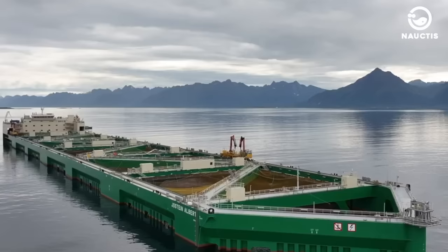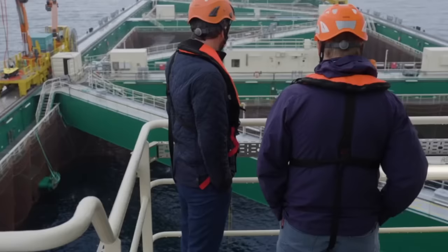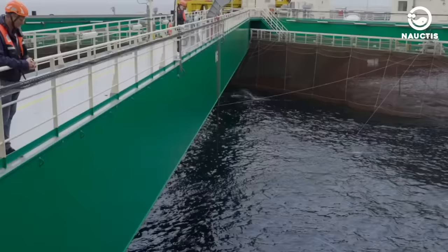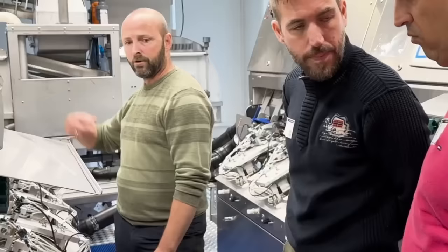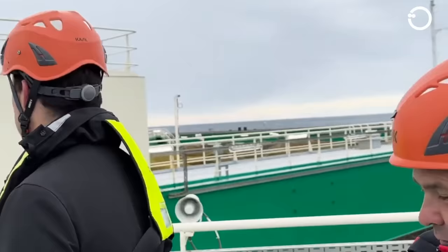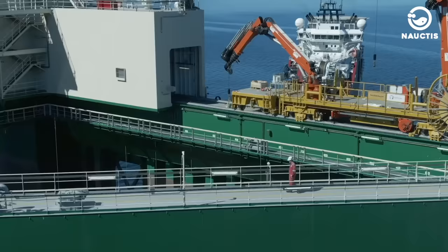Rolls-Royce will supply six TT1100 tunnel thrusters to power Havfarm's operations. These engines will also be used to circulate water within the fish cages. Rolls-Royce will also provide four LNG engines for environmentally friendly drilling ships ordered by Nordlax. This collaboration with Nordlax marks the first time in Rolls-Royce's history that it has ventured into the fishing industry to develop new and sustainable methods.